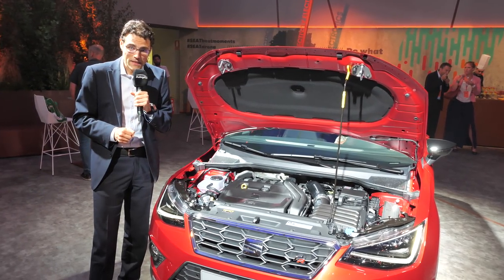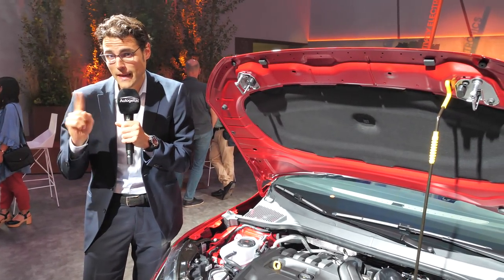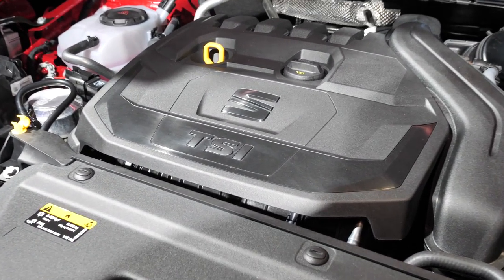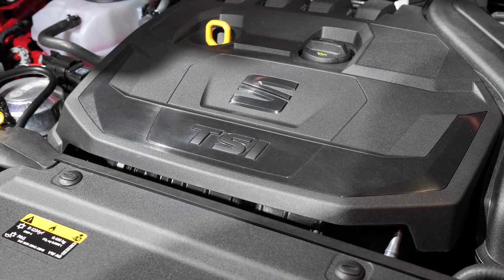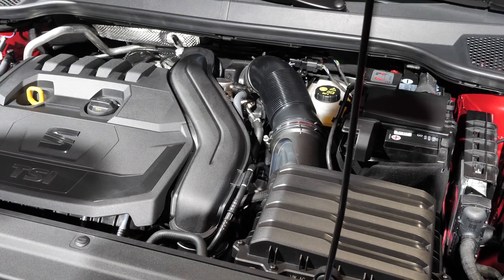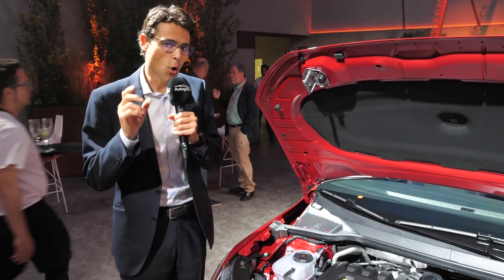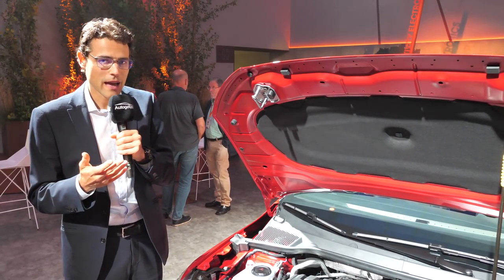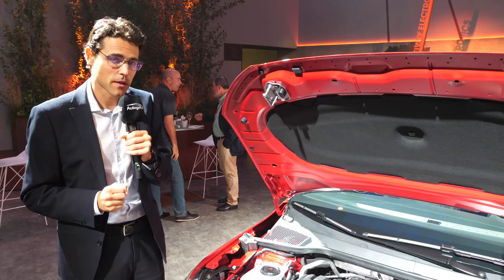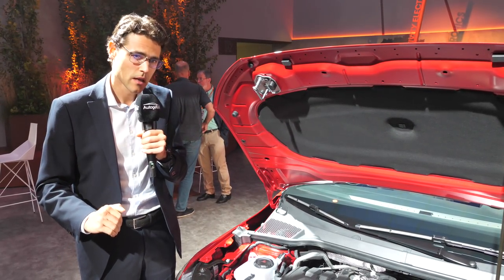There will also be a 1.5-liter TSI petrol — a strong four-cylinder with cylinder-on-demand technology — producing 150 horsepower. My favorite will be the CNG engine, the so-called TGI: a 1.0-liter engine with 90 horsepower. With the TGI you combine riding a city SUV with as much sustainability as possible, because well-to-wheel CNG cars are currently more sustainable than electric cars when the whole production process is taken into account. CNG is growing, more fuel stations are arriving, and only CO2 comes out of the exhaust — hardly any fine dust or NOx particles. It also keeps the total cost of ownership down the more you drive.